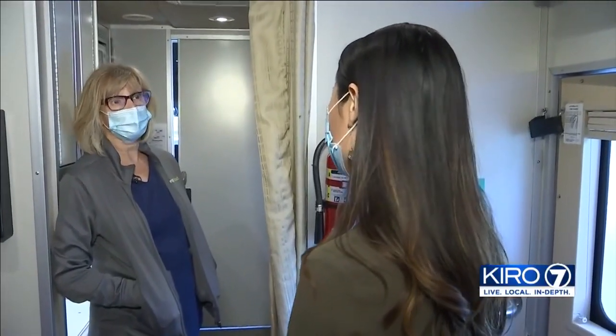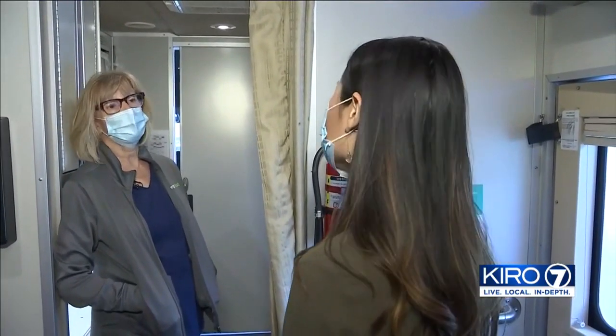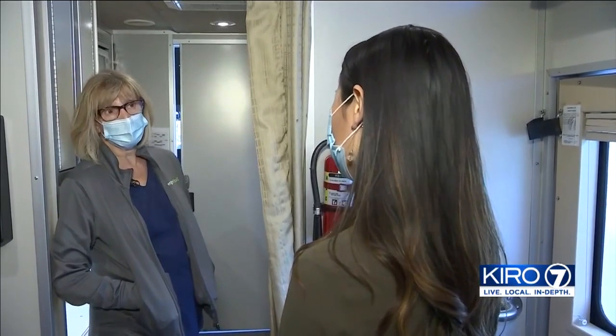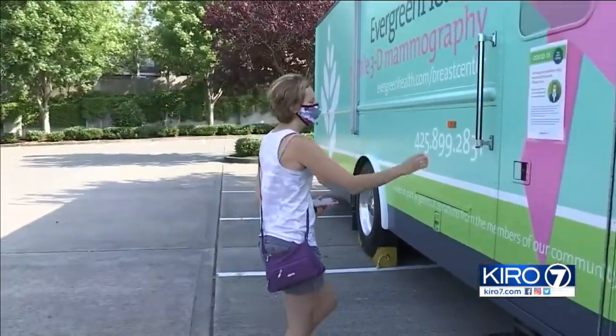It is extremely important. The whole goal of mammography is to catch something at its earliest existence. And mammograms decrease mortality rate by 30 to 40 percent.